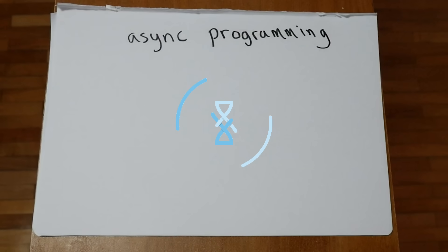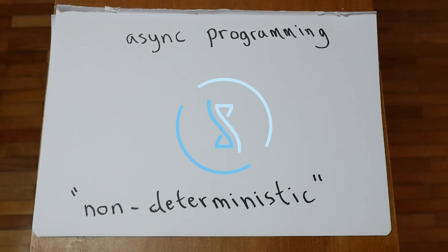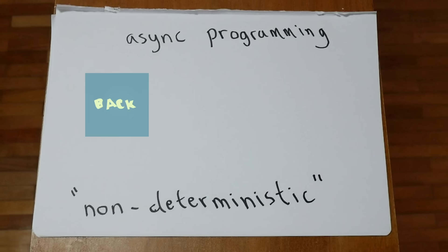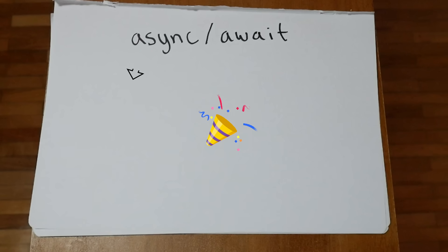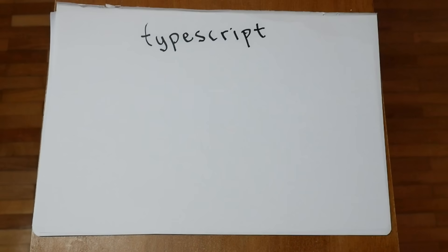Another huge part of JavaScript is known as asynchronous programming, or performing non-deterministic operations, such as a network request to a server to fetch more data. We don't know when the request is going to return, or if it's going to fail, so we have to handle both of those cases. Async programming has evolved a lot over the years in JavaScript, but the current standard is async/await, and it's awesome. All you have to do is add the await keyword, and it will pause your program when you send a request, until that request either comes back or fails.